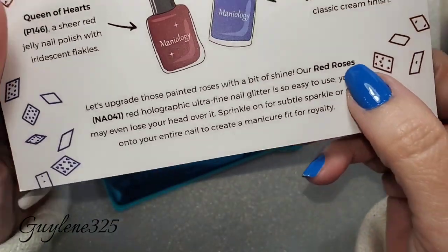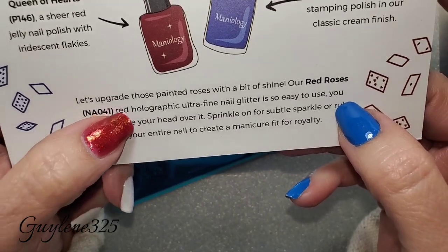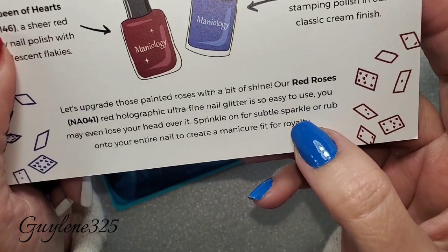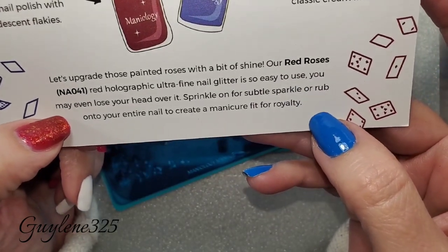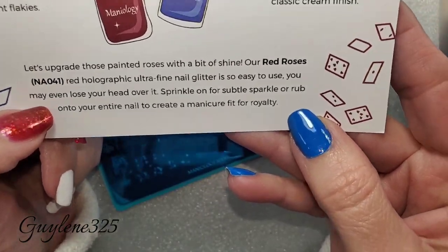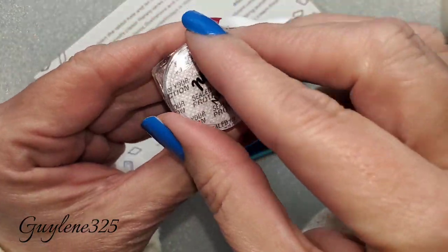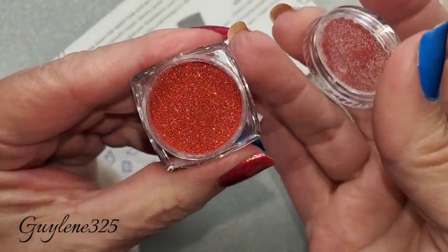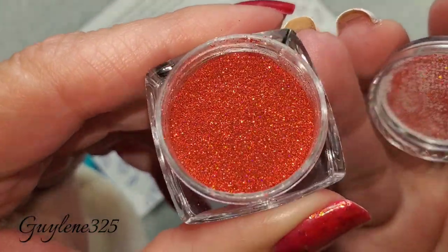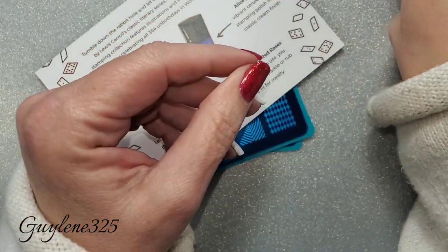Then there's a little extra: 'Let's upgrade those painted roses with a bit of shine' — it's A Red Rose, NA041, a red holographic ultra-fine nail glitter. Easy to use — sprinkle it on for subtle sparkle or rub it into your entire nail to create a manicure fit for royalty. Here is the powder — very pretty. I'm not sure if I'll use it today, but I might.